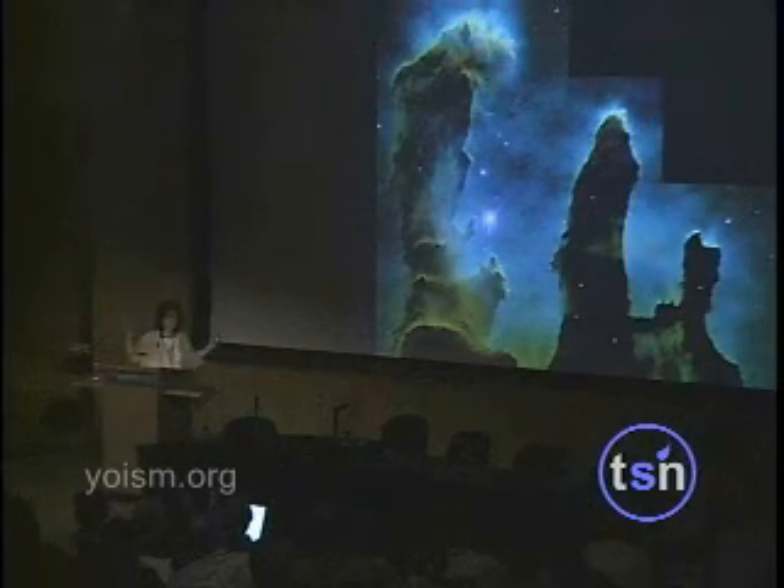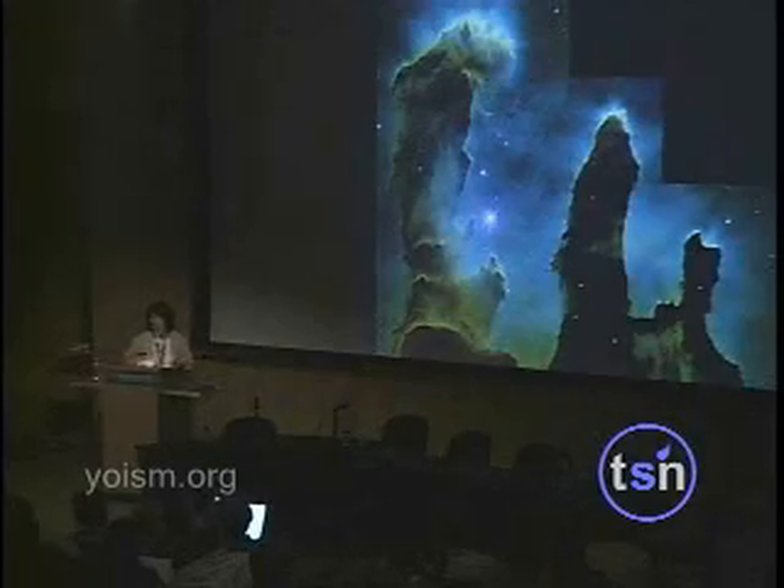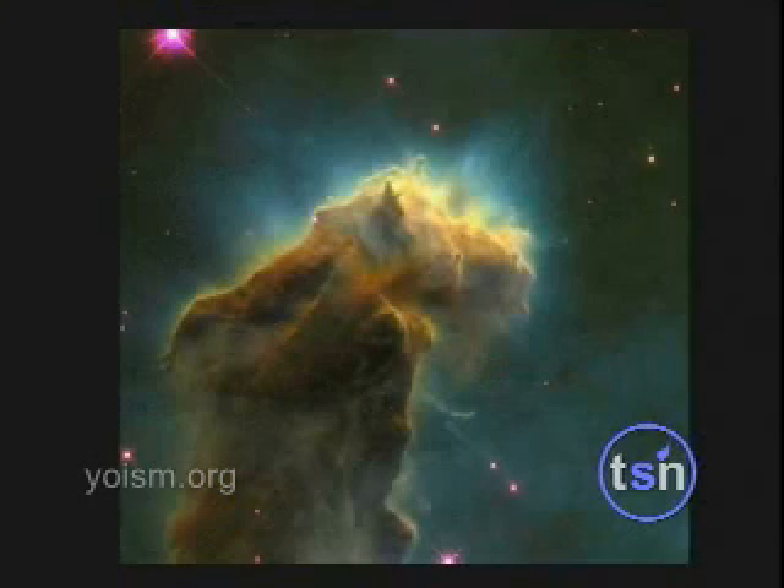Obviously, everywhere we look we find exactly what we find here around us. There is nothing extraordinary in anything that we have around us, and here is just a close-up of that region that I pointed out to you.